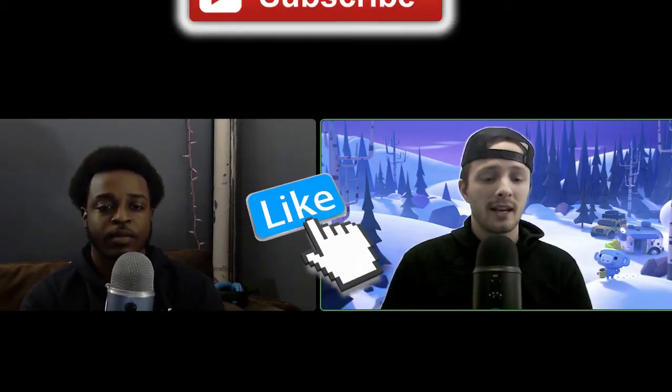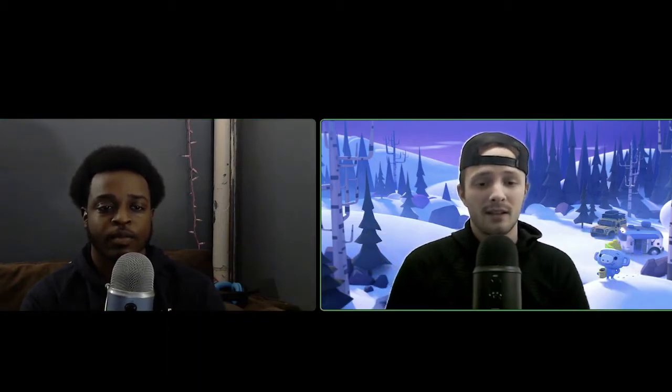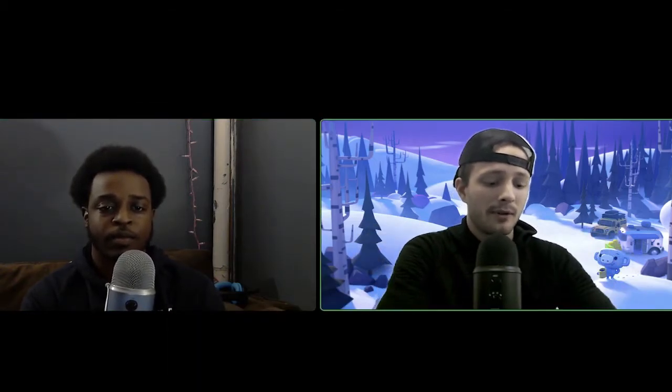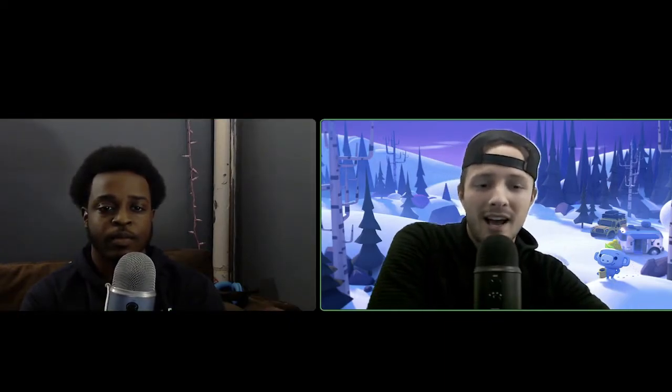Before we jump right into the video, what's really going to help this video get out to more people like you is tossing a quick like and subscribing, because then we can spread the knowledge of NFTs with a larger audience. I would appreciate that, but we're going to get right into it.